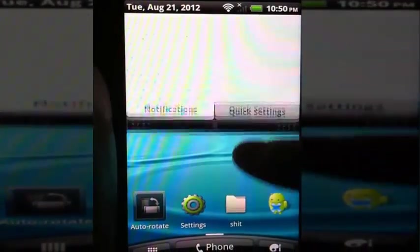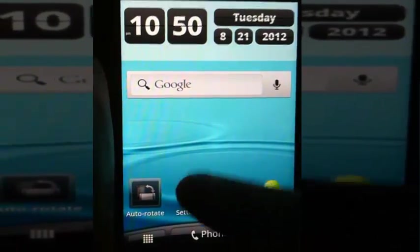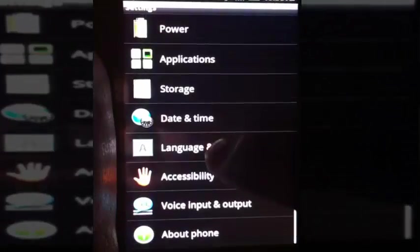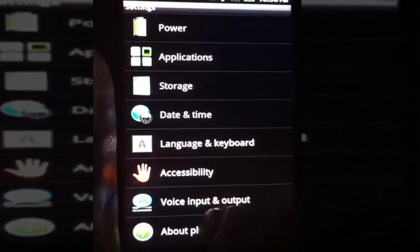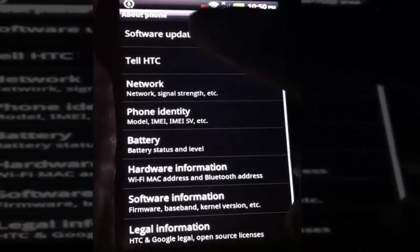When you start it up you'll get a system updates available notification, or you can just go to your Settings app, scroll down to About Phone and Software Updates, and go check now.